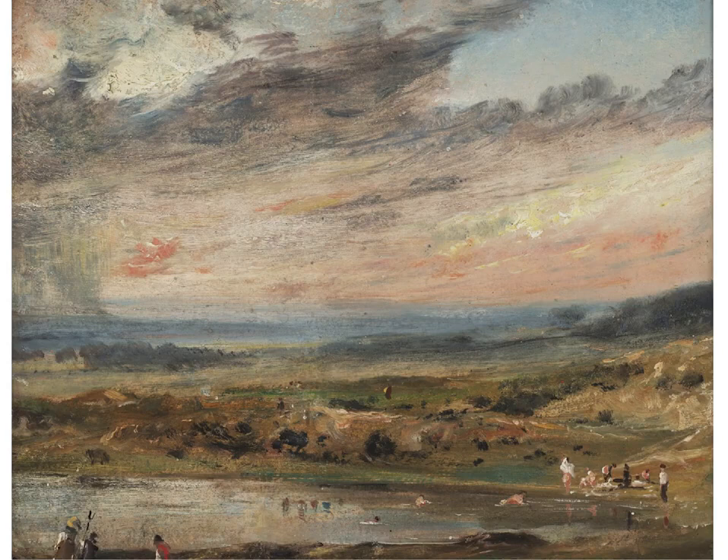Constable used these oil sketches in the way that artists today might use photography — as a point of reference, recording the play of light, the weather conditions, the clouds and so on. But of course this is 1821; it would be another 20 years before photography would become commercially available. I have compiled a selection of other oil sketches he made throughout his life, just to give an idea of the kind of finish, which obviously varied in accordance with the weather conditions he found himself working under.